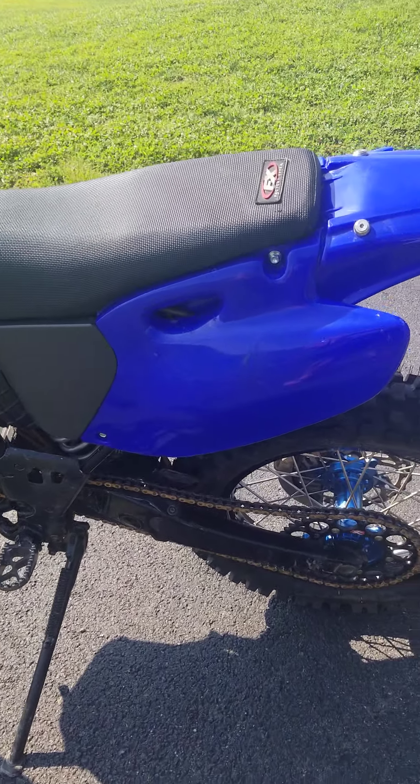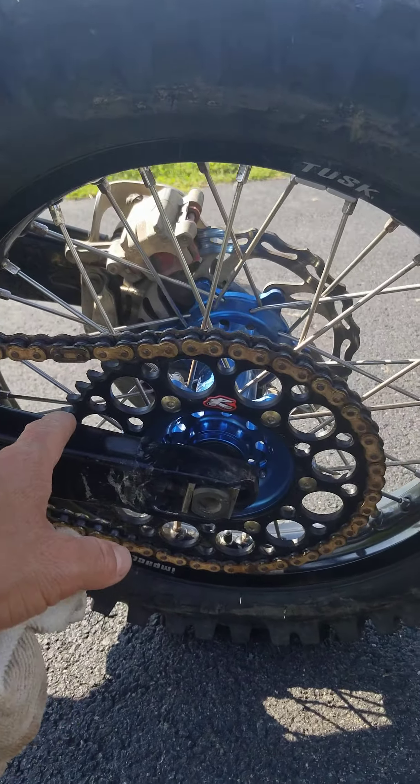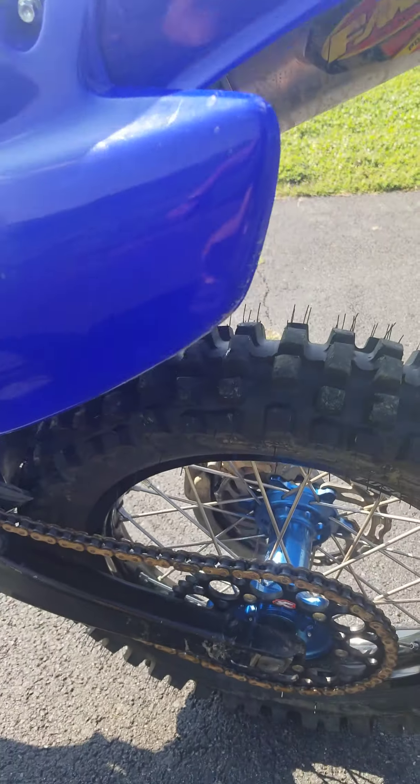New DID 525 gold chain. And then this is the new sprocket — I forget which tooth this is because I swapped it out. 50 tooth, so we've got a 50 tooth.